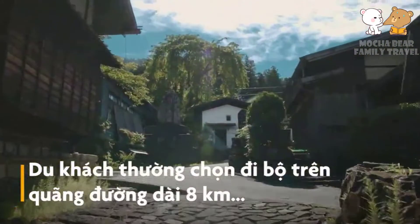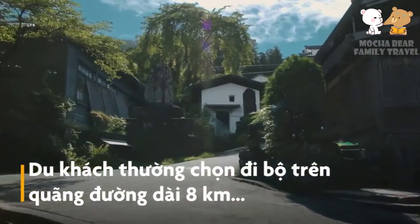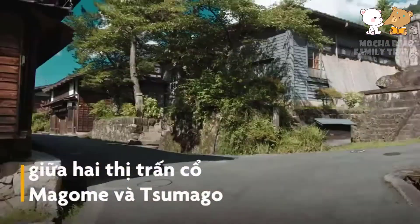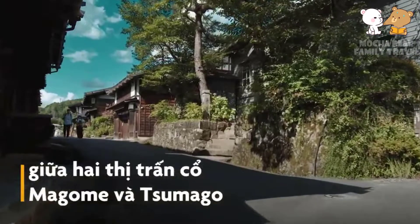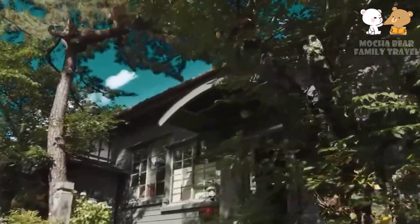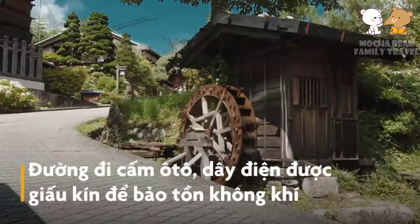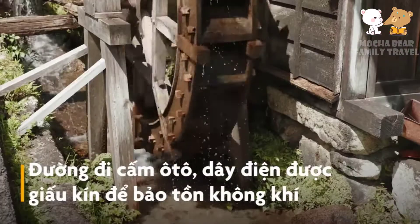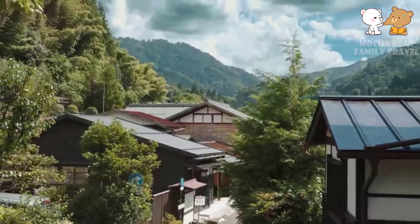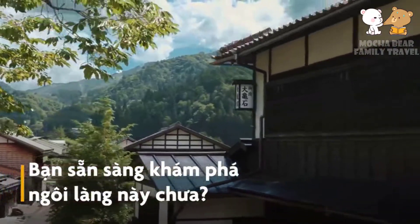Visitors often choose to walk the 8 kilometer route between the towns of Magum and Tumago. The roads here are closed to cars, and the wires are hidden to preserve the ancient atmosphere. Are you ready to explore this village?